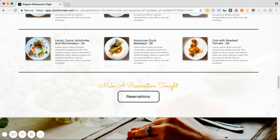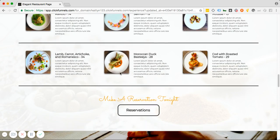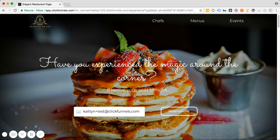You can take these sections and duplicate them — you can put the entire menu on the page or you can do less, whatever you'd like. But this is set up for you to showcase your menu. And of course, we are geared towards reservations, so here, halfway down the page, you have a 'Make a Reservation Tonight' button, which will scroll right back to the top so they can go ahead and do that.